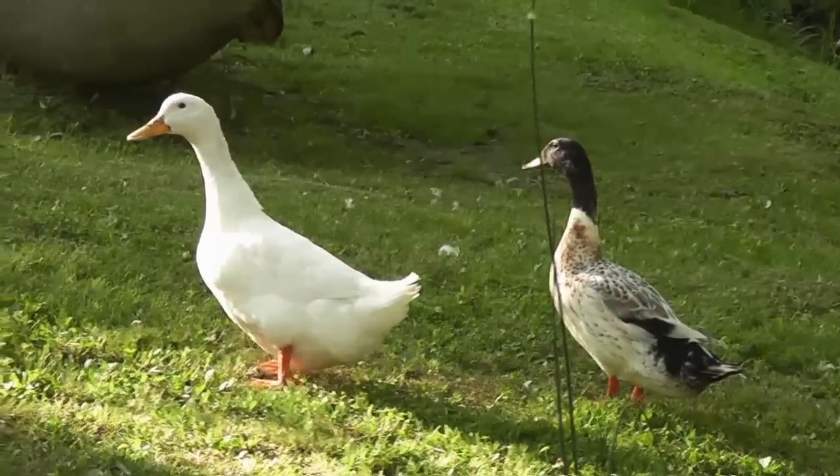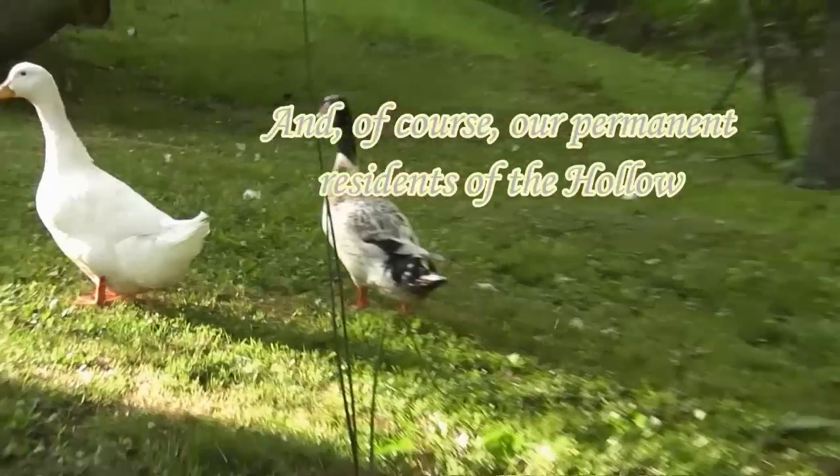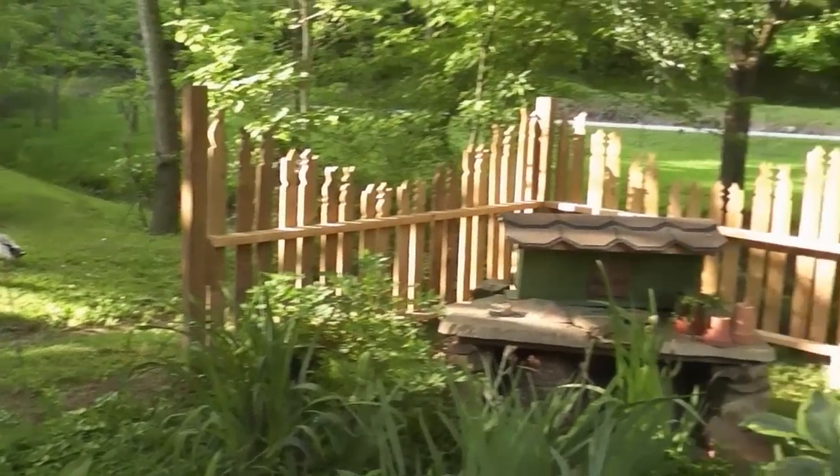These are two of our ducks — Mia and Jeremiah. The ducks are the happiest and most wonderful little characters you can imagine.